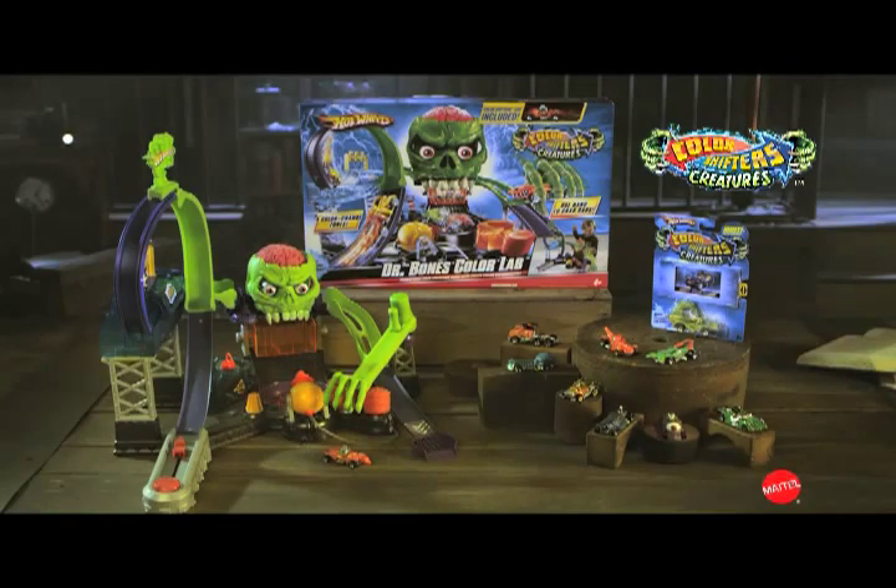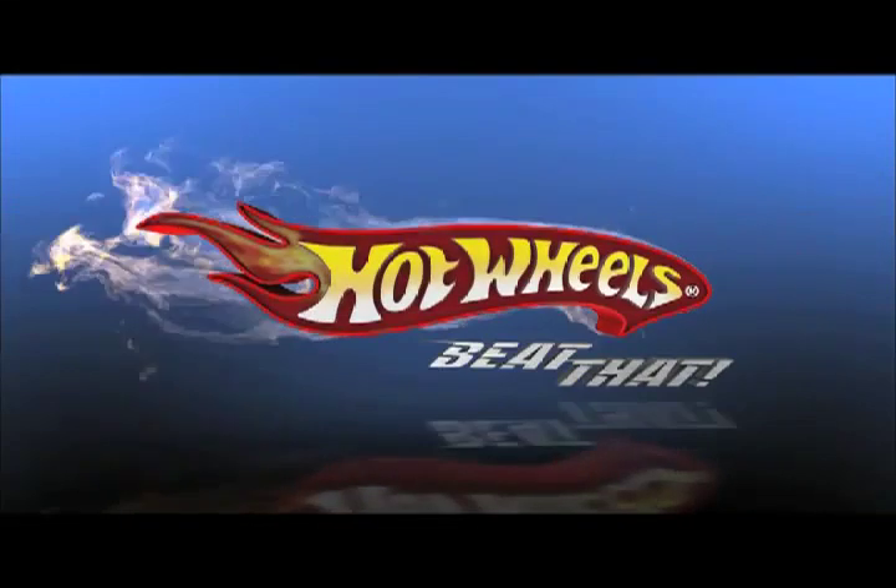New Color Shifters Dr. Bone's Color Lab set comes with one car. Adults assemble. Other cars each sold separately. Hot Wheels, be there!